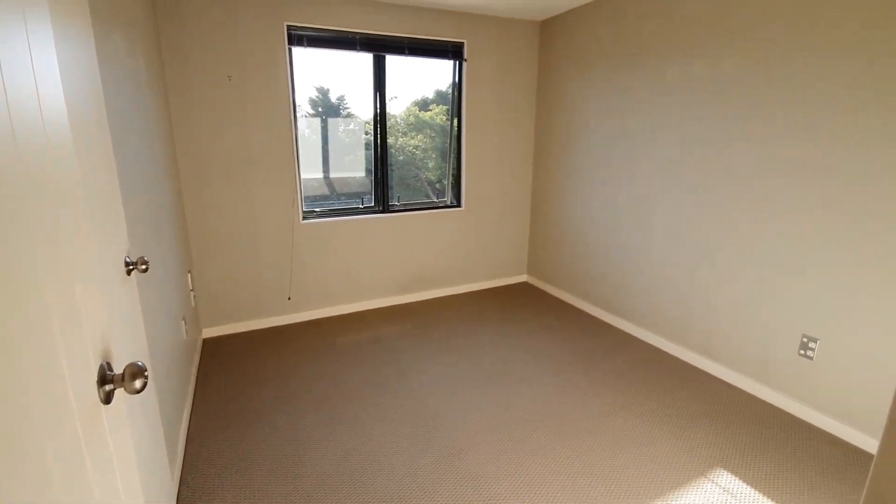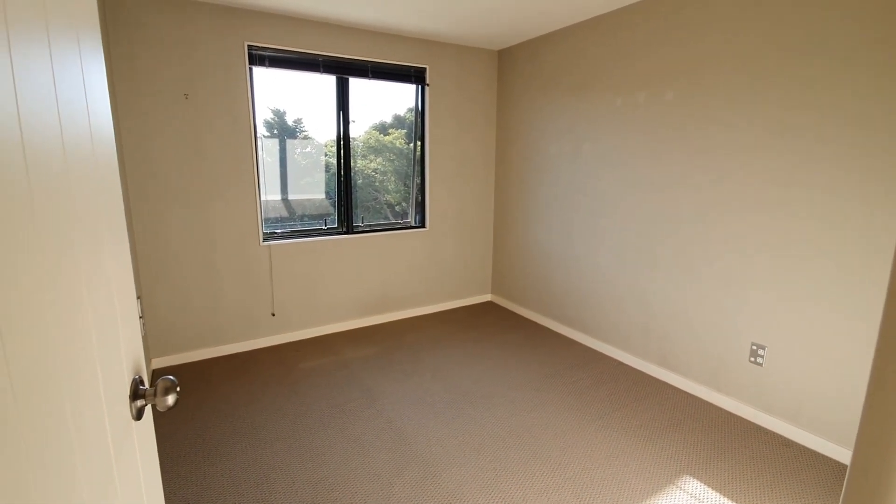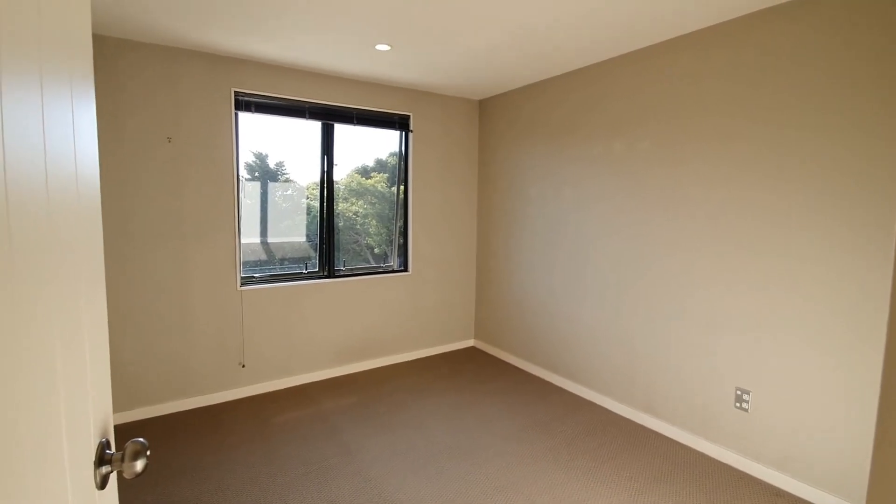Feel free to give us a call to arrange your viewing time at 09 638 2500, or register on our company website for a viewing time. Thank you for watching the video tour.